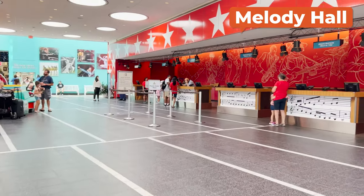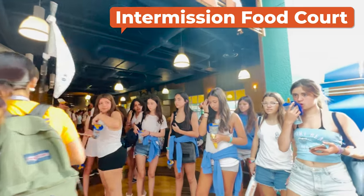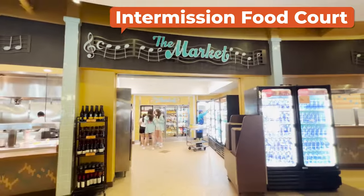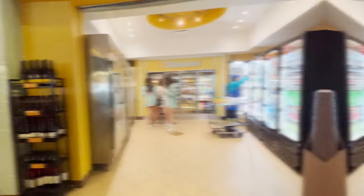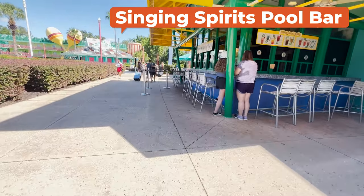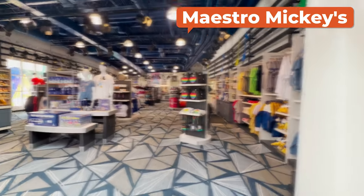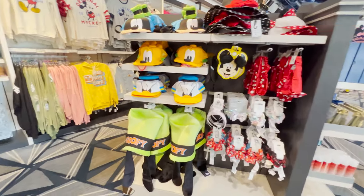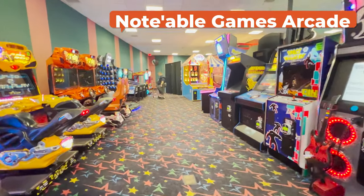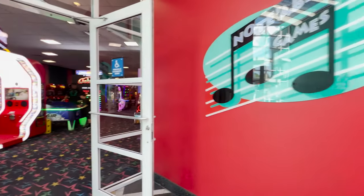Once you're inside, you can obviously go to the front desk if you need to. Beyond that, there is the Intermission Food Court. And behind the building, just behind the food court, is the Singing Spirits Pool Bar. The shop here is called Maestro Mickey's, and the Notable — get it — games arcade. There's also an ATM and Fuel Rod Spot if you need to buy or exchange there.